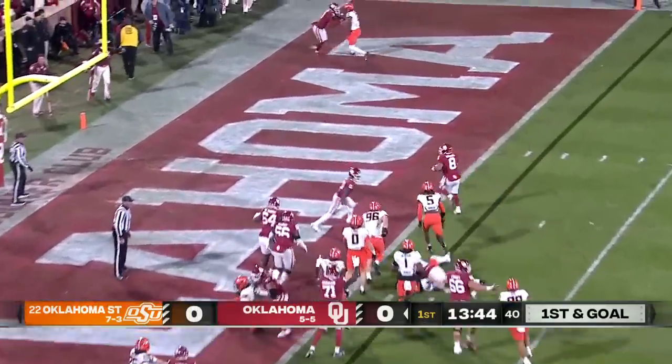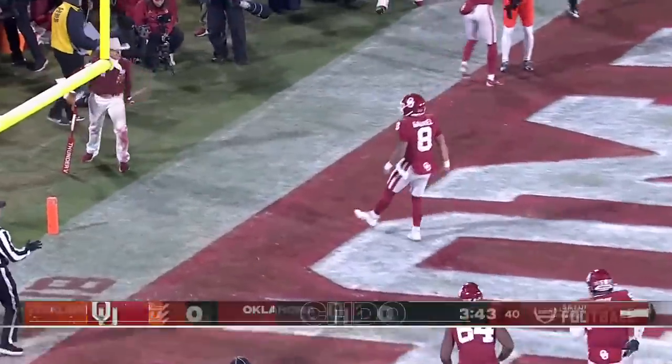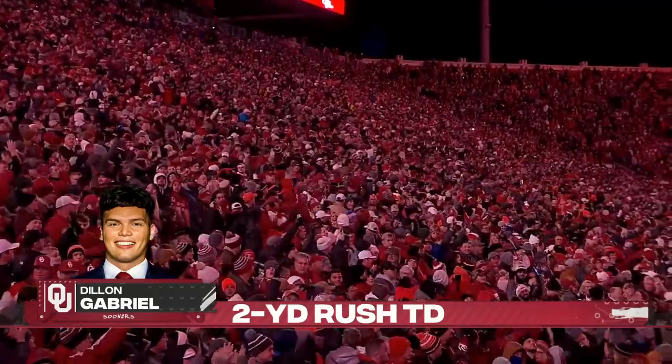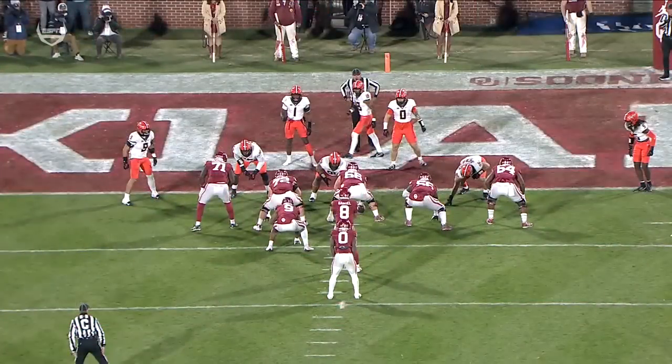Now they hand it off — Gabriel faked it and takes it in for the touchdown. He pulled them off. That was the only run play on that drive. First five plays passing, running in on the sixth play. The drive took just over a minute.